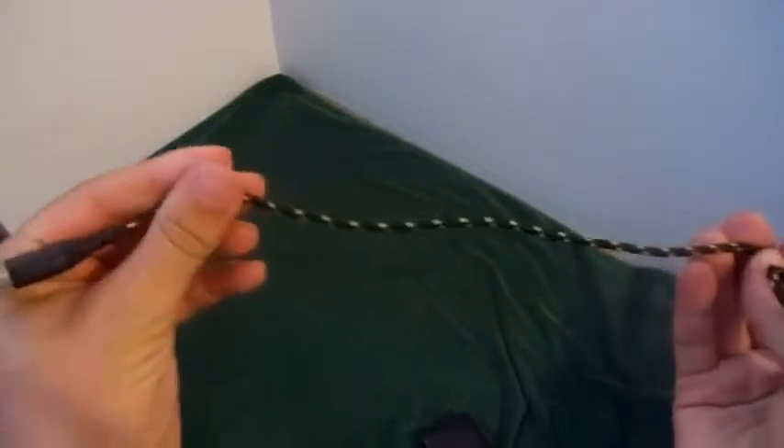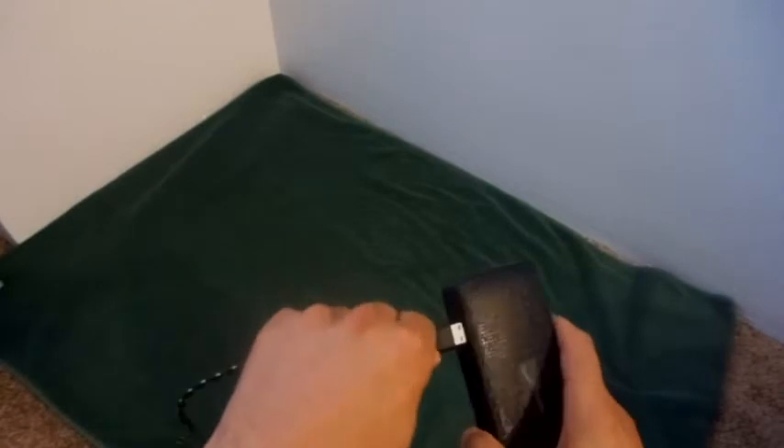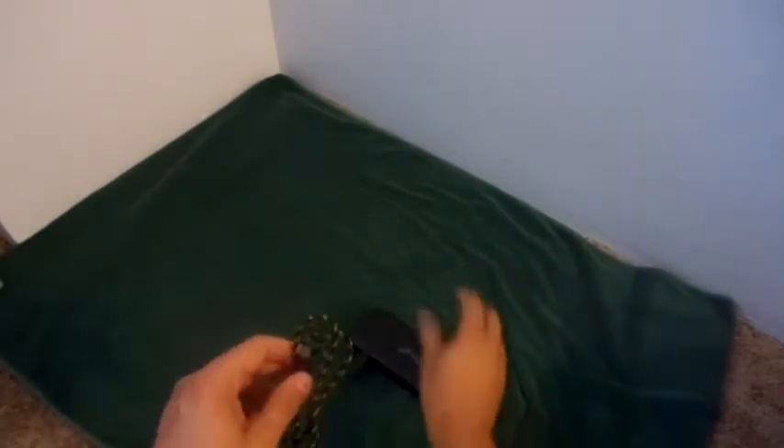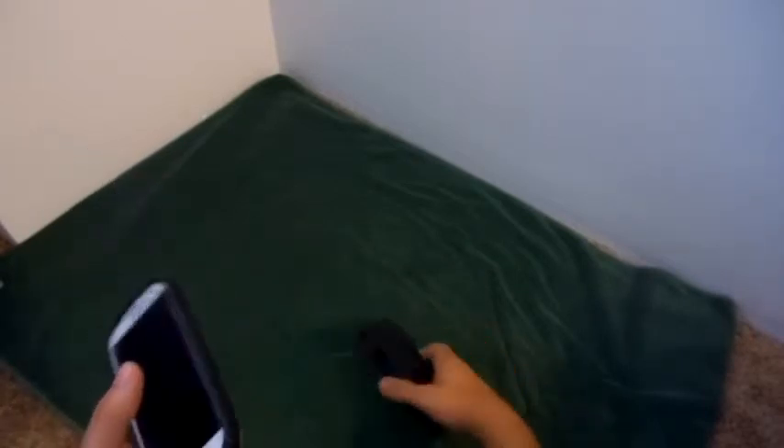One nice feature is the USB charging cable included. It's not a plastic-coated cable — the cord is wrapped in a fabric with a nice design on it. So you simply plug this into the battery itself and, using my cell phone as an example, plug it in to my phone.